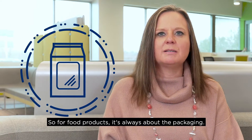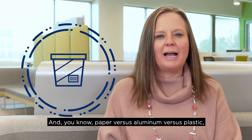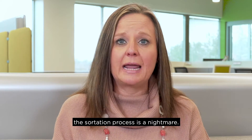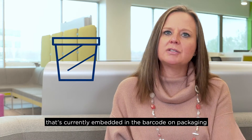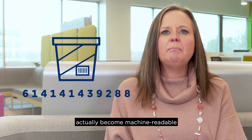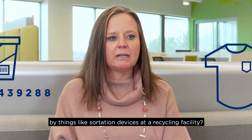For food products, it's always about the packaging — paper versus aluminum versus plastic. Most of you probably know the sortation process is a nightmare. So we've been looking at the concept of persistent identity: how does that unique identifier that's currently embedded in the barcode on packaging actually become machine readable by things like sortation devices at a recycling facility?